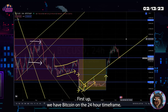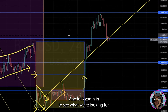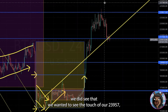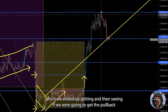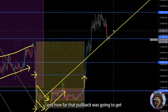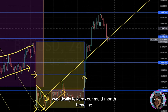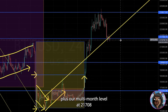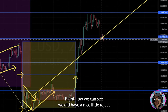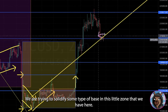First up we have Bitcoin on the 24-hour timeframe. Within this last week we did say that we wanted to see the touch of our 23957, which we ended up getting, and then seeing how far that pullback was going to get — ideally towards our multi-month trendline plus our multi-month level at 21708. Right now we can see we did have a nice little reject off of that, and we are trying to solidify some type of base in this zone.